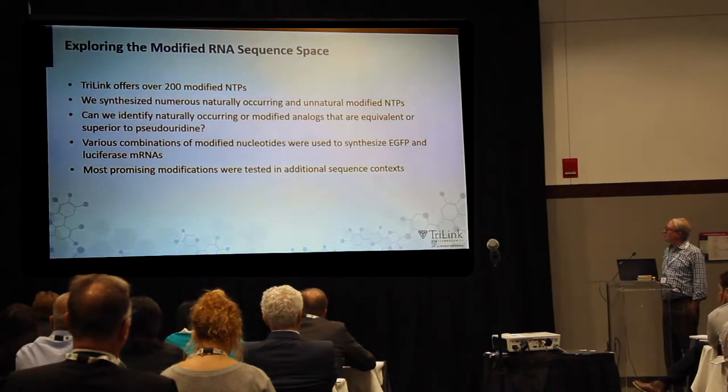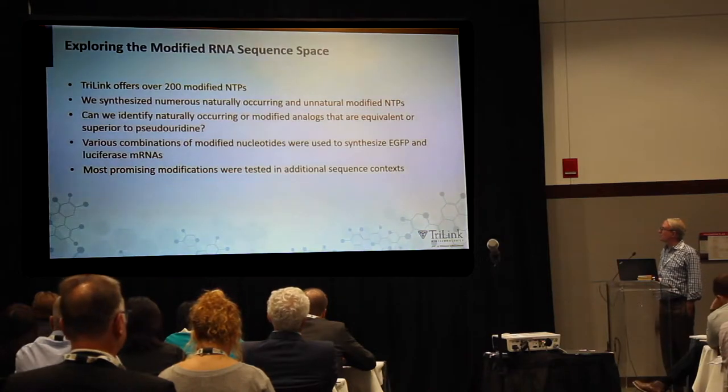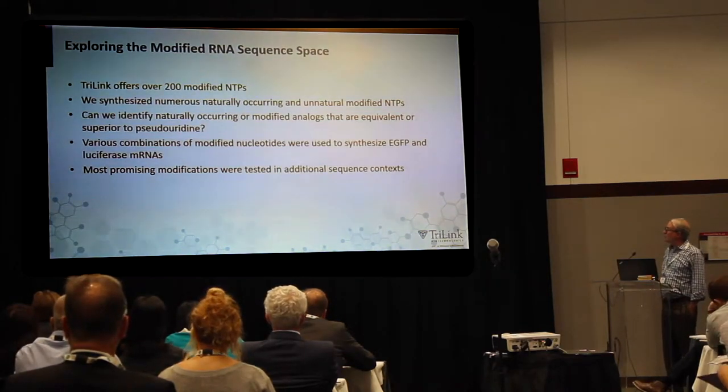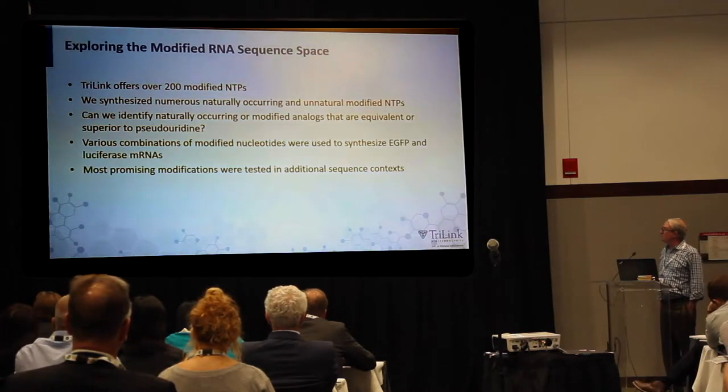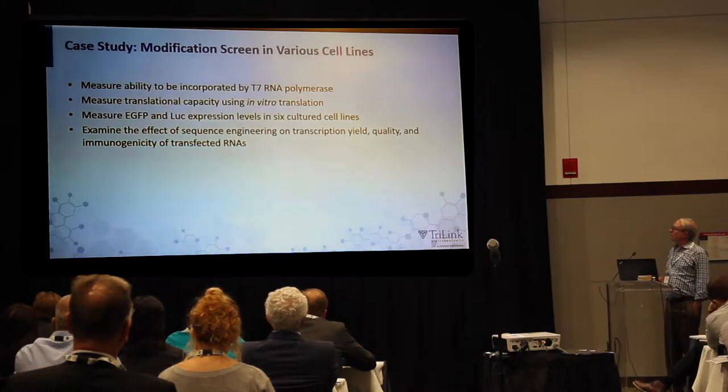We put these modified bases into a couple of different templates — originally EGFP and luciferase — and the most promising modifications were tested in additional sequence contexts. The first thing we did was to measure whether they could be incorporated with T7 polymerase, because if the polymerase won't take them, it's not going to be very useful.